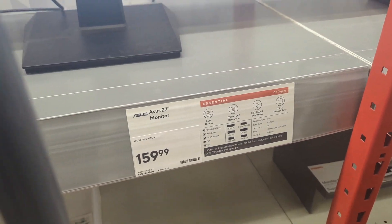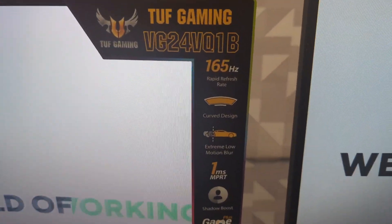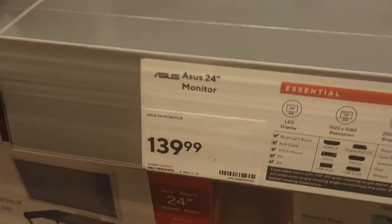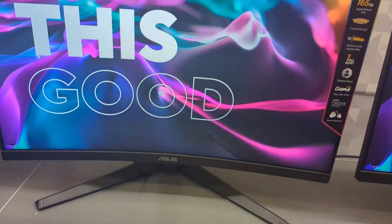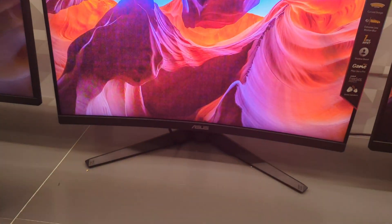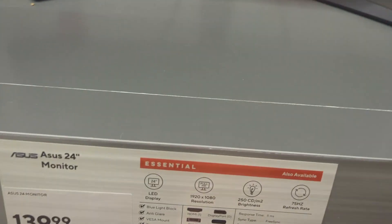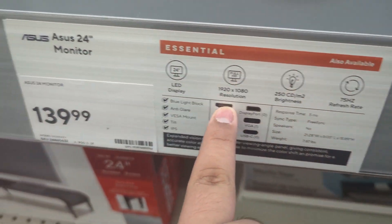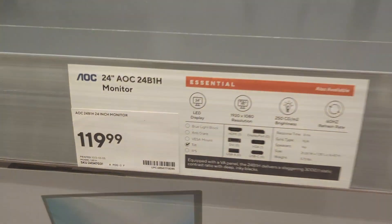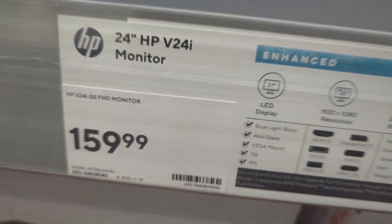There's this one but it's also 75 hertz. Yo, look at this one — holy crap, 165 hertz! And it's a curved monitor. I might take it, it's kind of better than the other one. Look at that display guys, just the picture and everything, I might get this one. It's 1080p but also LED. Wait, this one's 60 hertz... and 75 hertz.